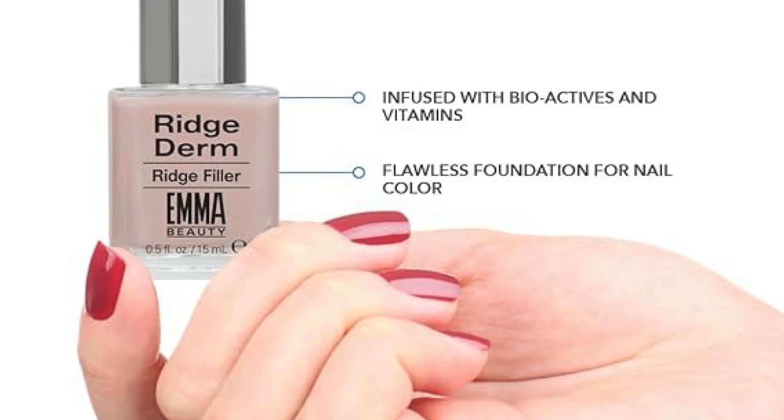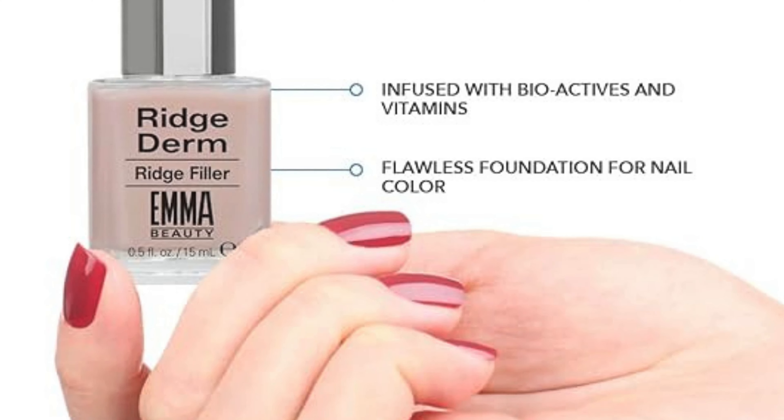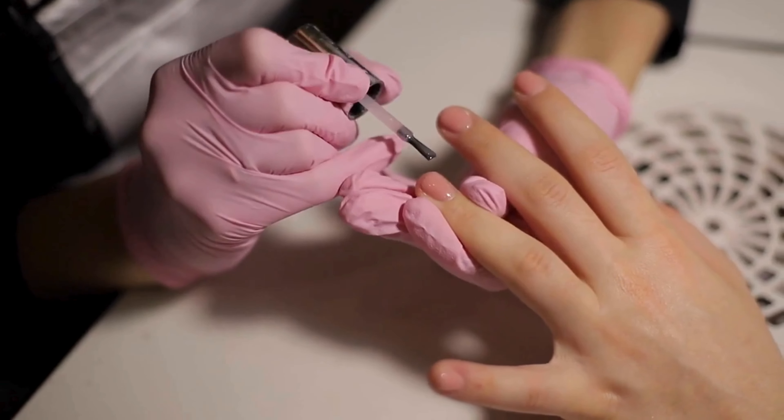With an advanced formula designed to nourish and strengthen your nails for a youthful appearance, indulge your nails with a blend of bioactive ingredients and essential vitamins promoting nail health and vitality with every application.